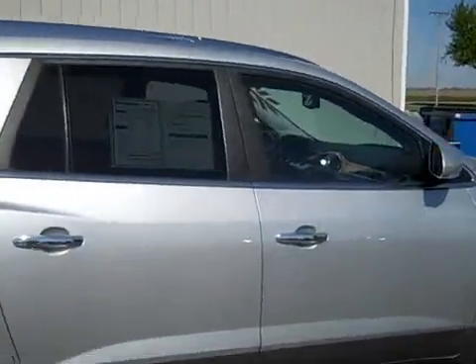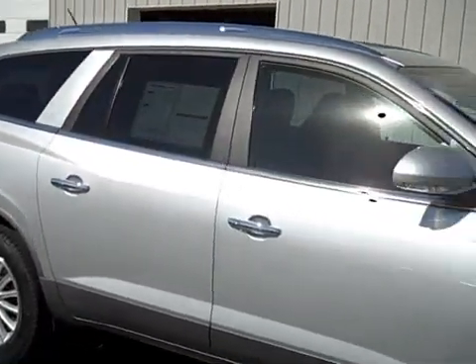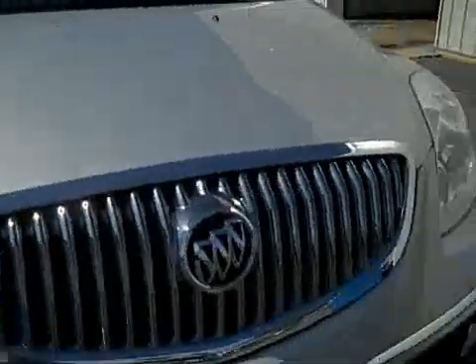It has three rows of seating and is pretty loaded on the inside. This is a CXL model, so it has a lot of extras. Let's check out the interior and see some of the features you get.